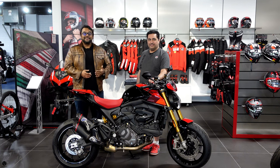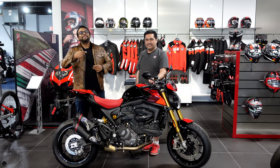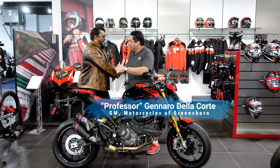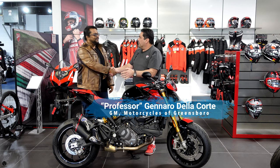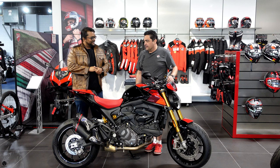Yo, what's poppin — welcome to Bro Man Brhapsody! We are back here at Motorcycles of Greensboro with the man, the myth, and the legend — the Professor. How are you? I am living the dream! Professor, welcome back home. Thank you so much. And what do we have in front of us here today?